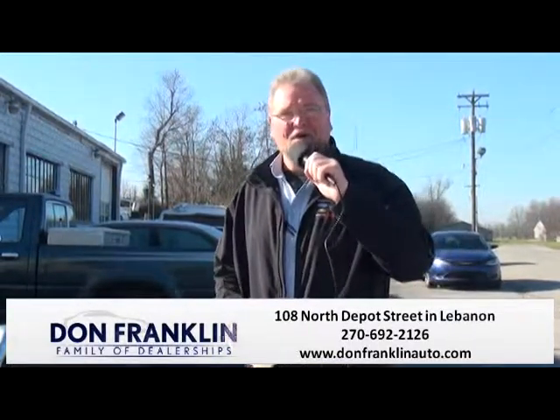Welcome back to the Don Franklin Showcase of Cars. I'm James, and I've got some nice vehicles to show you all today.